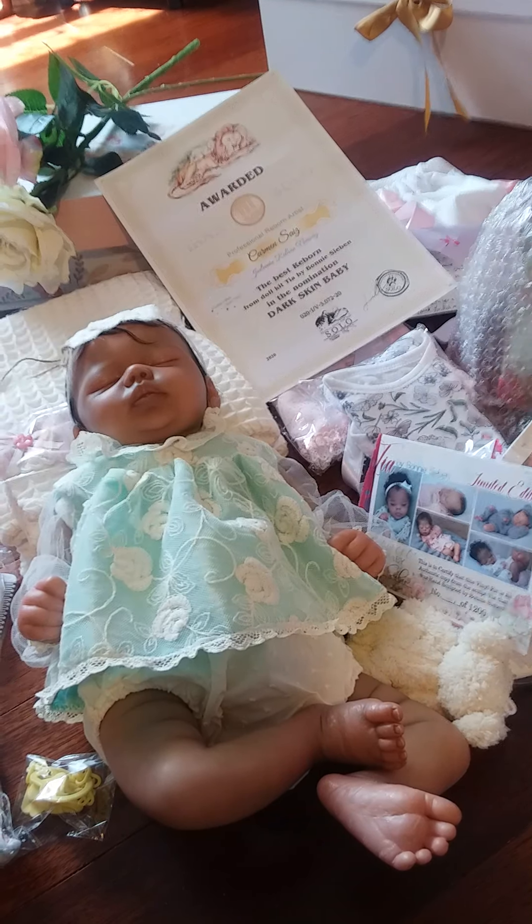Thank you very much for watching this video with Tia. I'm going to enjoy some time with Tia, this beautiful baby. Look at that hair. Oh, she's beautiful. Wow. What a beautiful little girl. Thank you for visiting Little Silver Spoon Nursery. We hope you come back soon. Bye-bye.